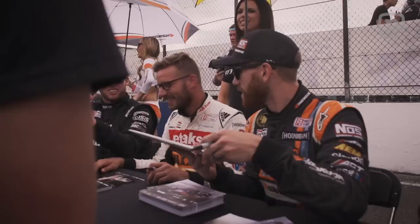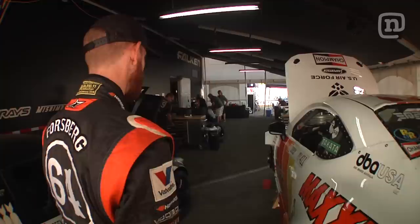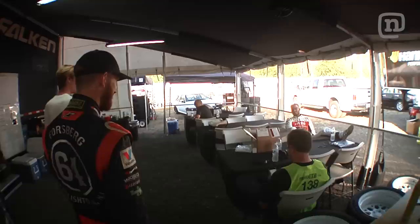As you can see, I'm just one of many on this wild traveling circus that we call Formula Drift. We have tons of competitors on the track, but we've got a lot of friends off track as well. Let's head down to Ryan Turk's pit and see what he's up to.